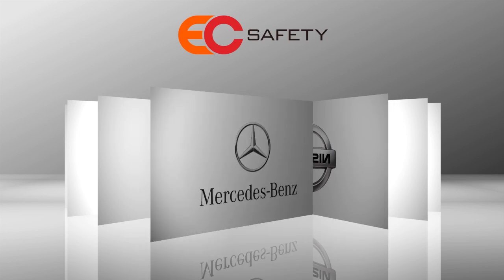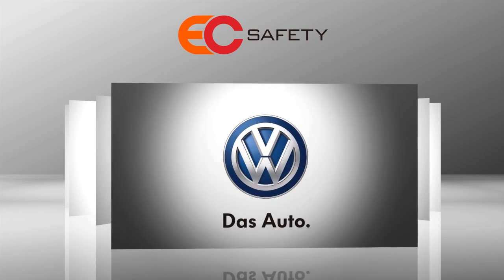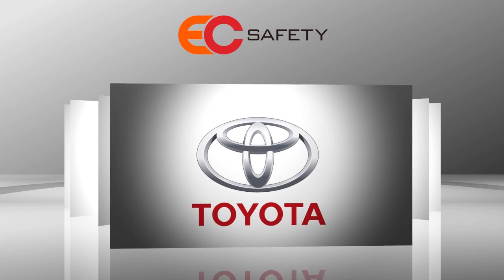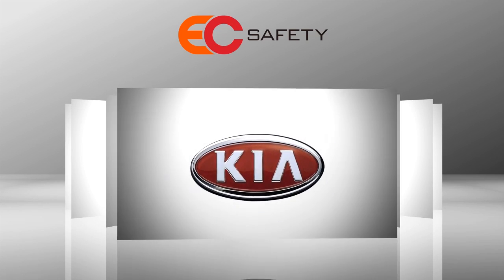In Europe we became safety partner for many car importers and car brands. In our native country Holland, we have developed a rescue kit that is delivered with most new cars that enter the road.